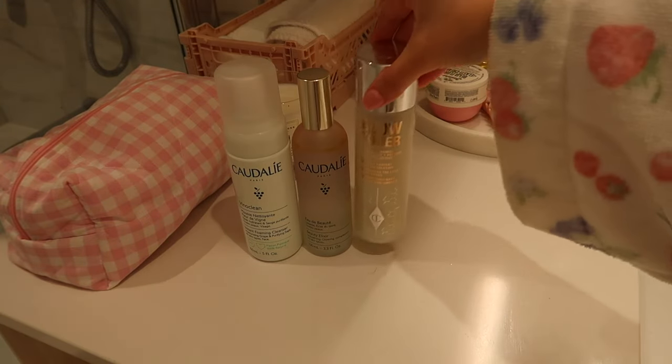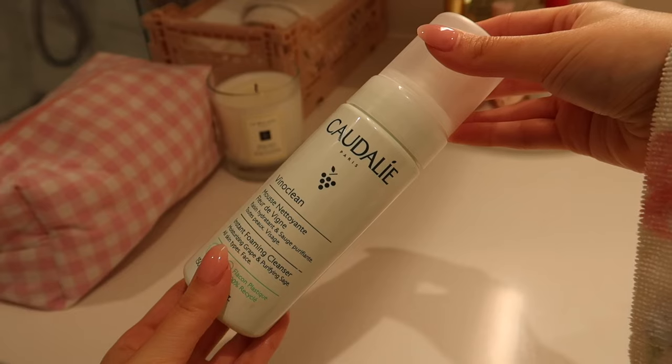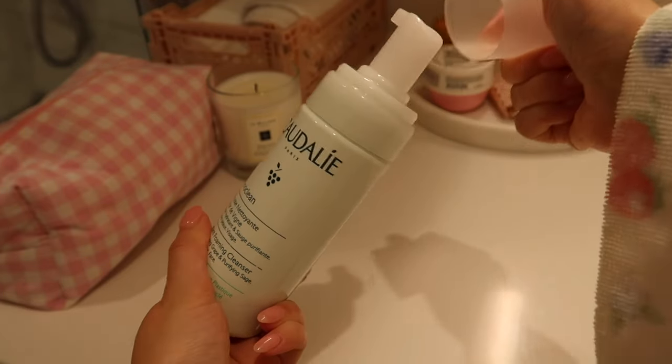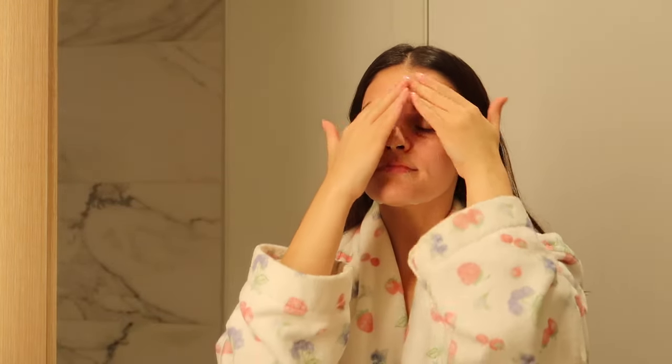Now it's time for skincare. If you follow me on TikTok, you know I'm obsessed with my skincare routine — so this is the routine I've been doing recently. For cleanser, I'm using the one from Cardali. This is Vinyl Clean and I love how it's a foaming cleanser — it just feels really gentle on my skin.